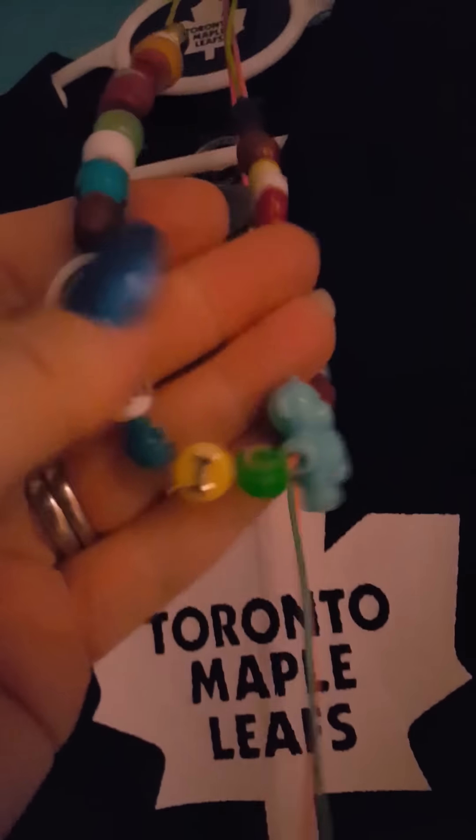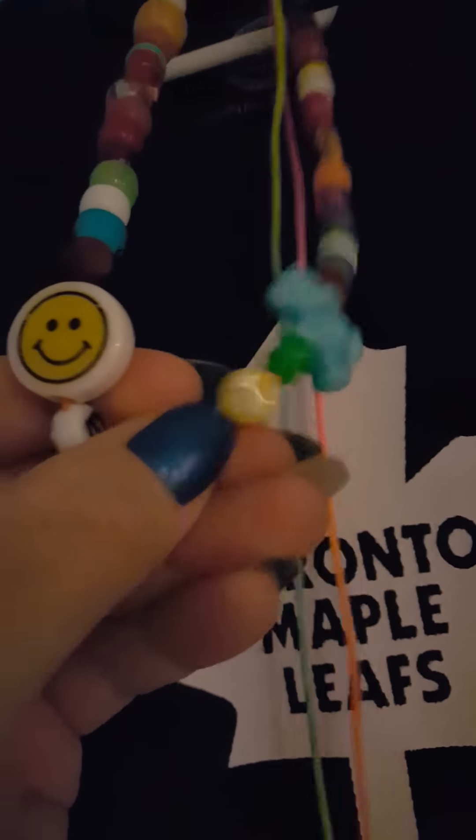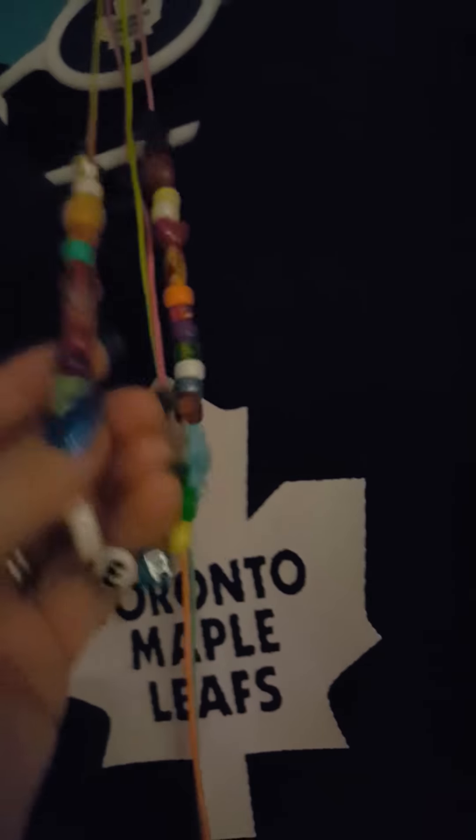These are his bravery beads from when he was getting open heart surgery. Every time he'd get a procedure done or blood work, he'd get a bead. But a lot of times I forgot to do the beads because he was a little baby — it's not like the older kids who were really excited about it.